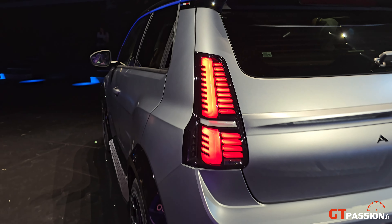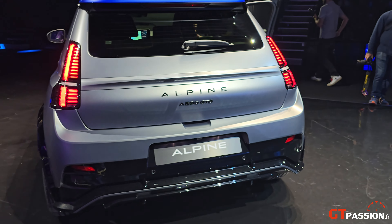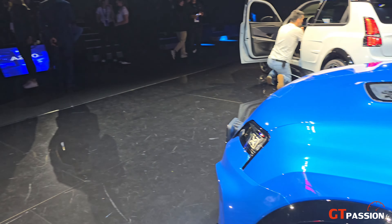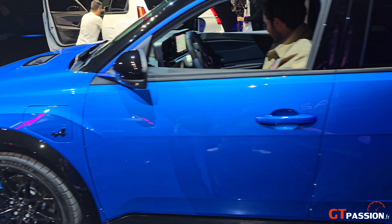Elle va être présentée à 220 chevaux. On la retrouve aussi dans le bleu Alpine.